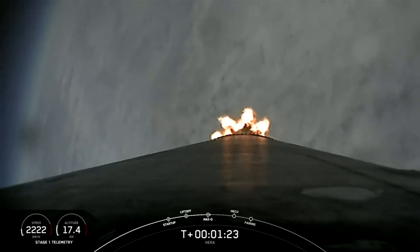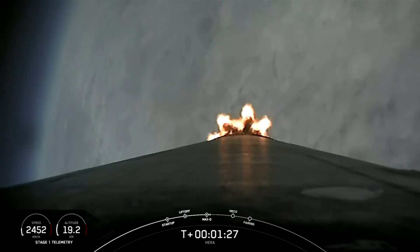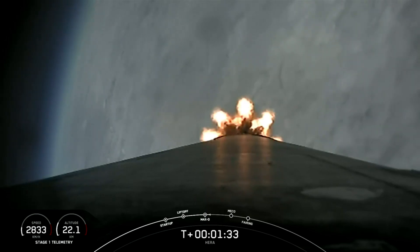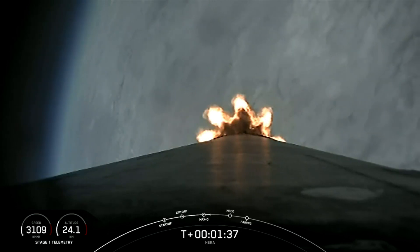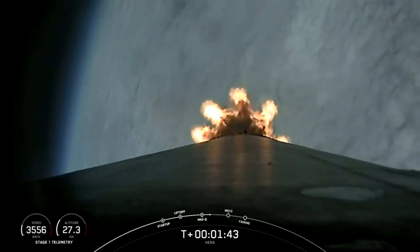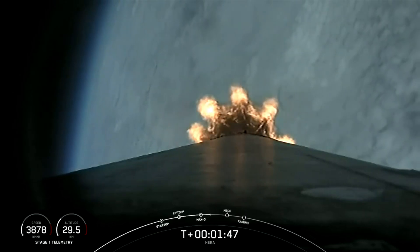The Merlin engines are back at power and we're out of the throttle bucket. From here on, even though the velocity is rapidly increasing, the atmospheric density is decreasing, and that's resulting in less loads on the Falcon 9. 90 seconds into flight — the rocket typically needs to go 17,500 miles per hour horizontally in order to avoid gravity pulling it back down to Earth and getting into orbit.